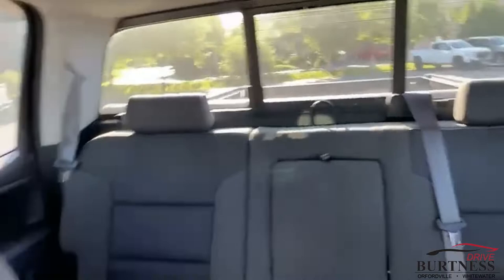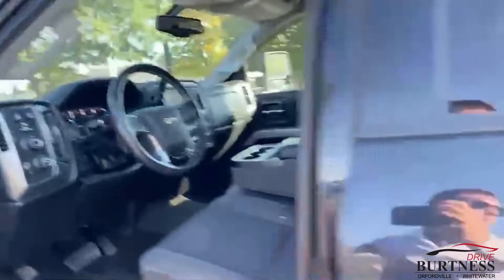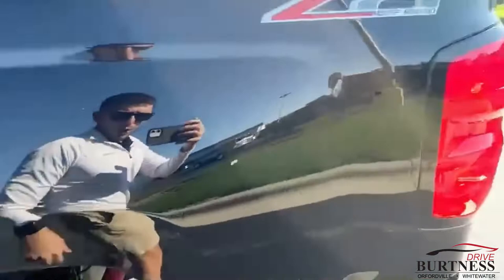Check that out — power rear sliding window. Only 73,000 miles on this, absolutely nothing for these three-quarter tons. Does have a tunnel cover and spray-in drop-in liner as well. Full tow package, ready and set up for you.